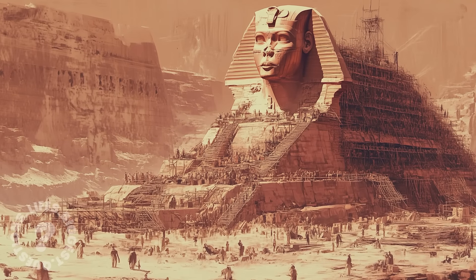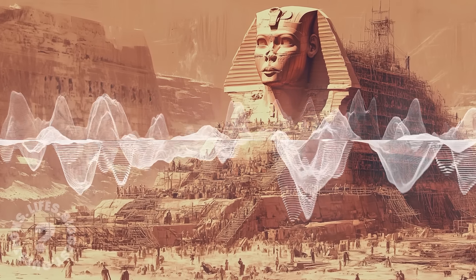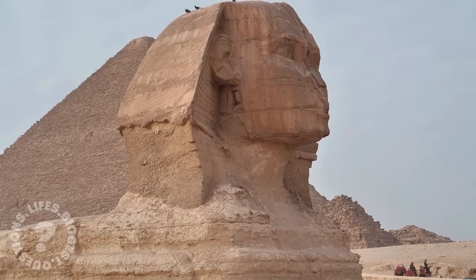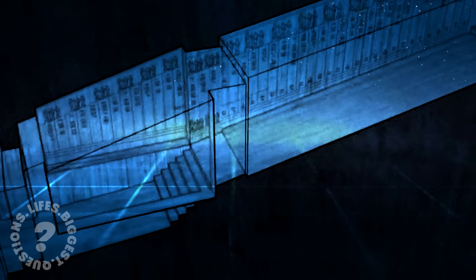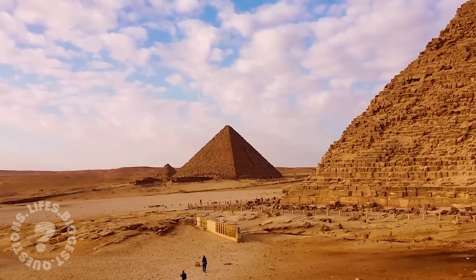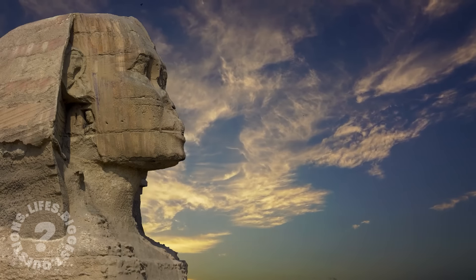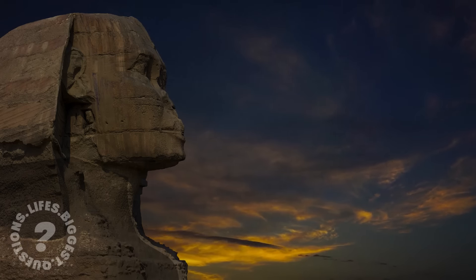More speculative theories propose that the builders might have used advanced tools or sound resonance to manipulate the stone. The deeper we dig into the mysteries of the Sphinx, the more questions we uncover. But one thing is certain: as we continue to explore the hidden chambers beneath the Sphinx, the story of its creation grows ever more fascinating. History, it seems, is never truly set in stone. New discoveries and secrets lie waiting to be uncovered. Perhaps the greatest mystery of all is not what the Sphinx reveals, but what it continues to keep hidden.